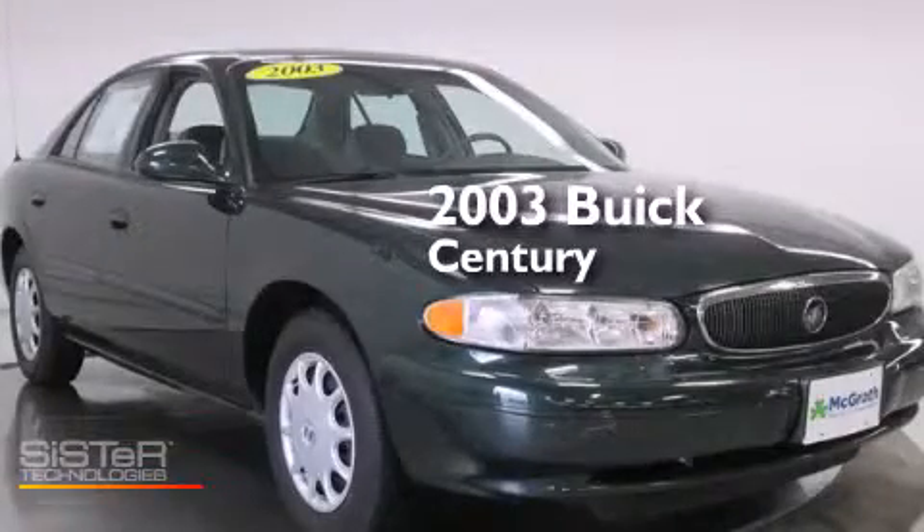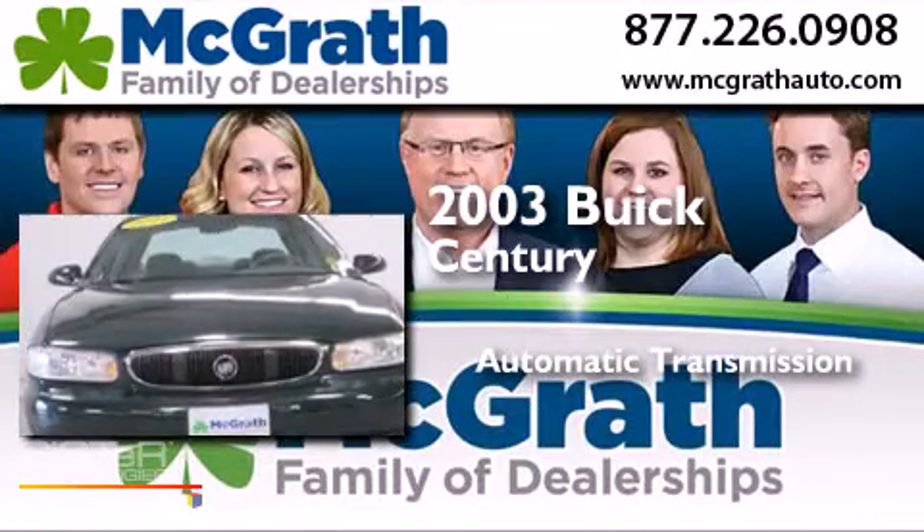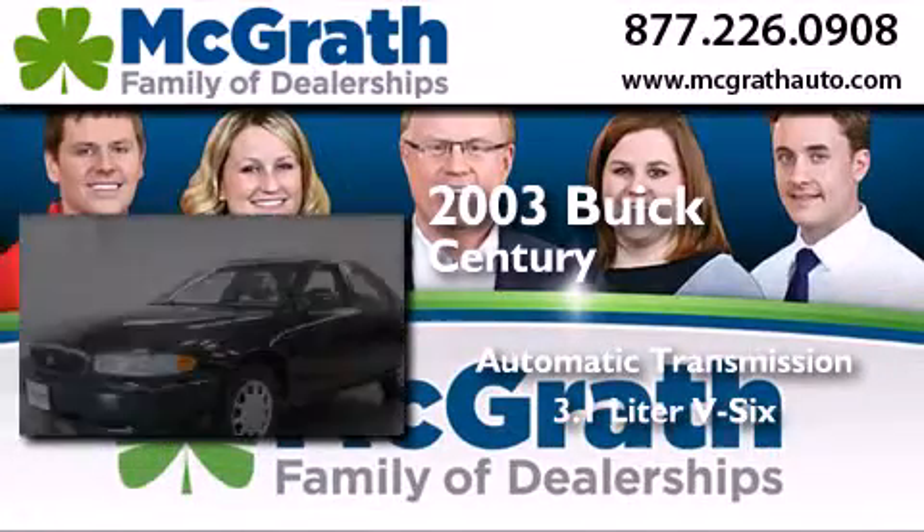This is a 2003 Buick Century. This four-door sedan has an automatic transmission and a 3.1L V6.